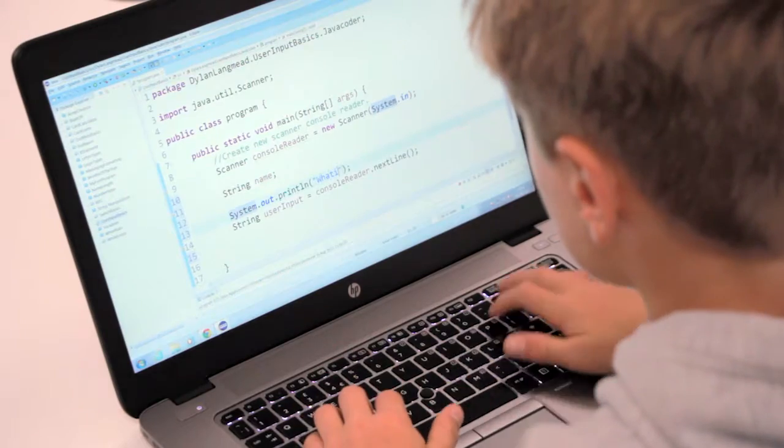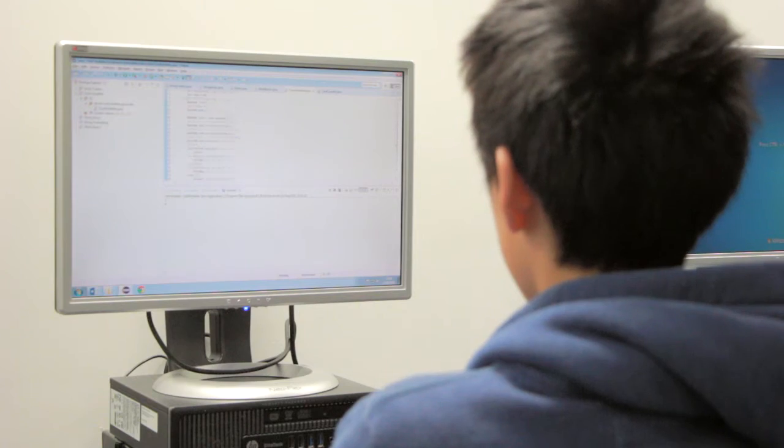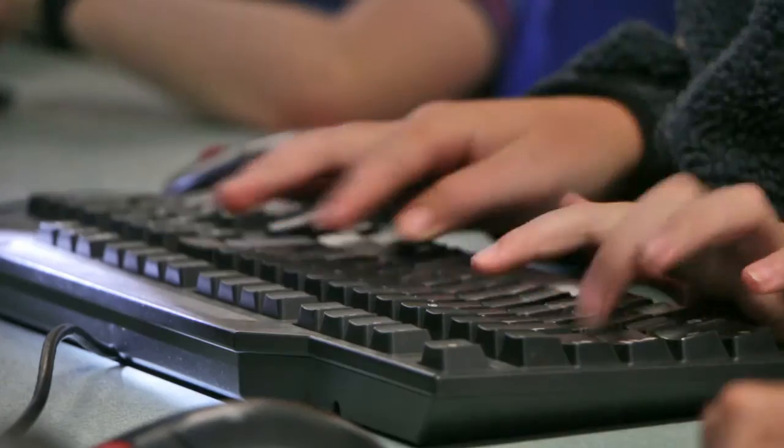Basically, you learn to code in a programming language called Java. It's used for a lot of things like games on mobile phones and games on PCs. It's been fun and I've got to learn a lot of new things.